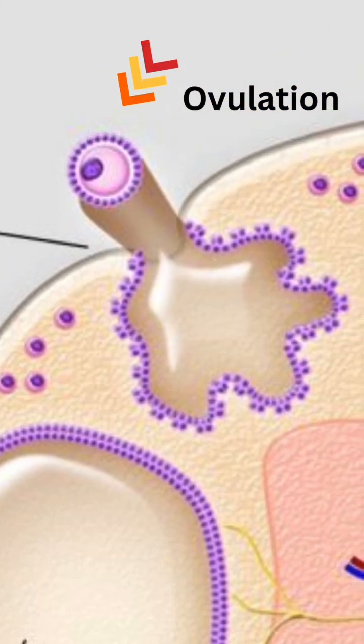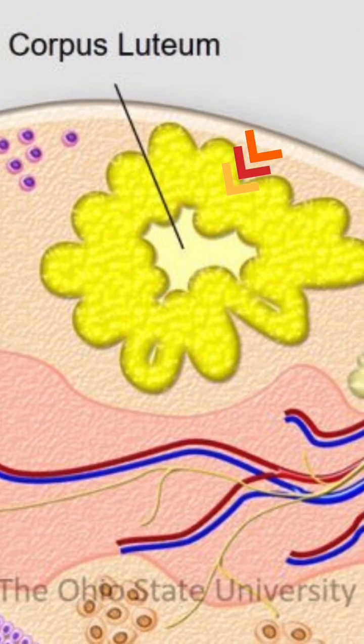Each cycle it ruptures, releasing the egg in the ovulation process triggered by an LH surge. The leftover follicle transforms into the corpus luteum, a temporary endocrine structure that secretes progesterone to prepare the uterus.